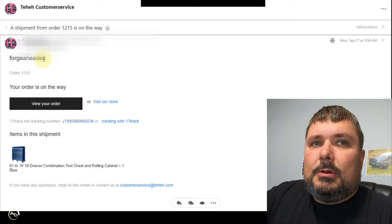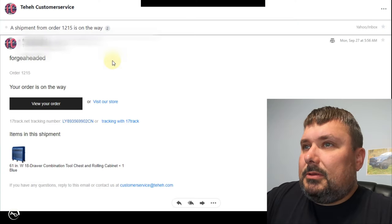I honestly forgot about it. Then two weeks later I get this email saying 'your order is on its way.' I'm like, what order? I looked it up and it's the toolbox. Now, what's going through my head — is it going to be the actual toolbox? Definitely not. But there's a tracking number, so that's crazy.